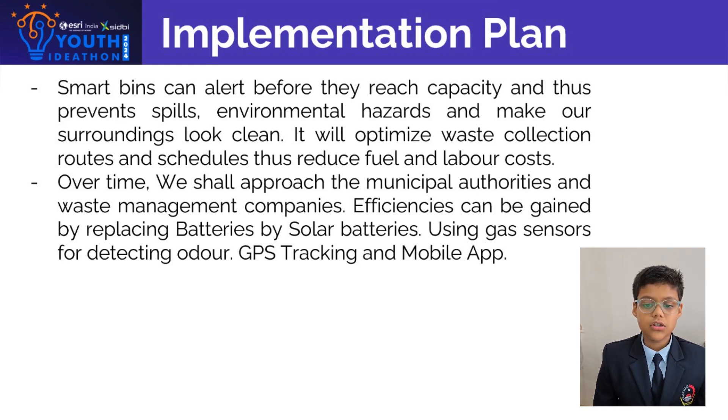Over time, we shall approach multiple authorities and waste management companies. Efficiencies can be gained by replacing batteries with solar batteries, using a gas sensor for detecting odour, GPS tracking, and a mobile app.